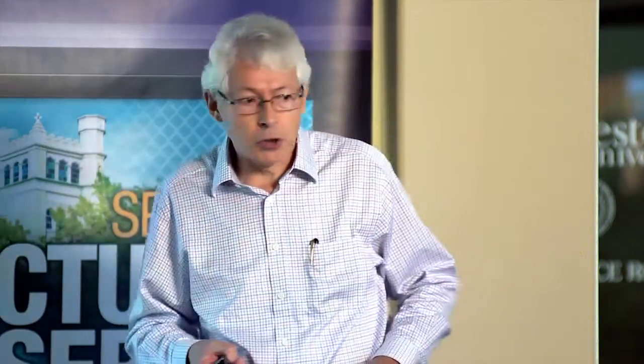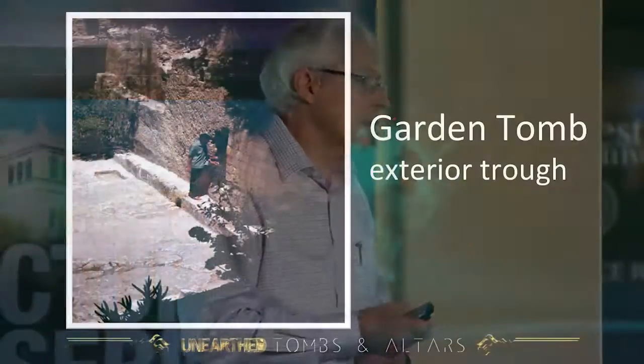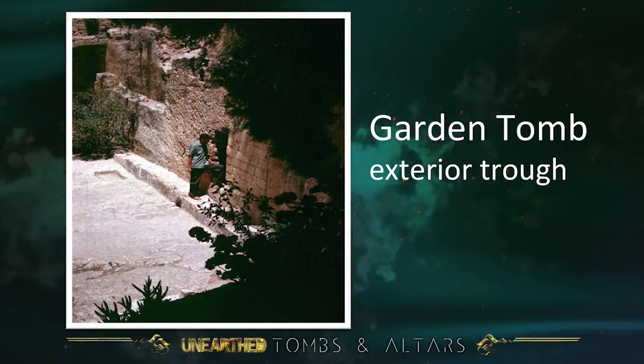Outside, let's look at that trough. Closer examination reveals that it would not have contained a stone — it was cut at a later date and seems to be a trough for feeding animals when the area may have been used as a stable, maybe in Byzantine times or by the Crusaders.